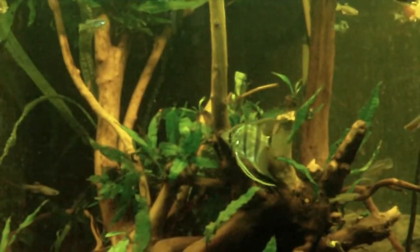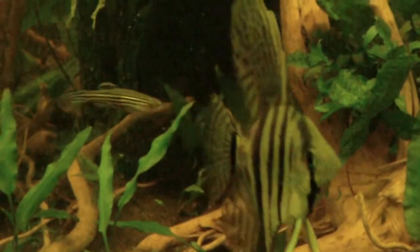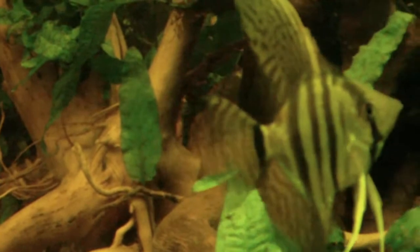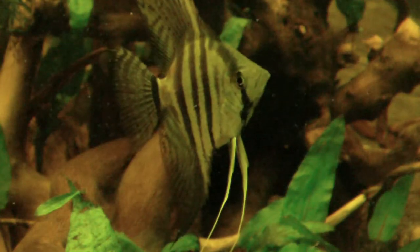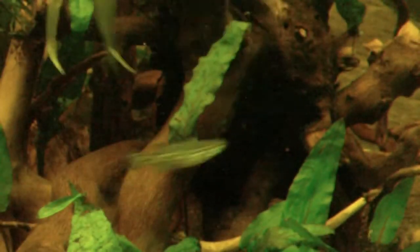I found this piece of driftwood at the beach — it's pretty badass. It's a very nice angelfish, well, for the likes of New Zealand anyway.